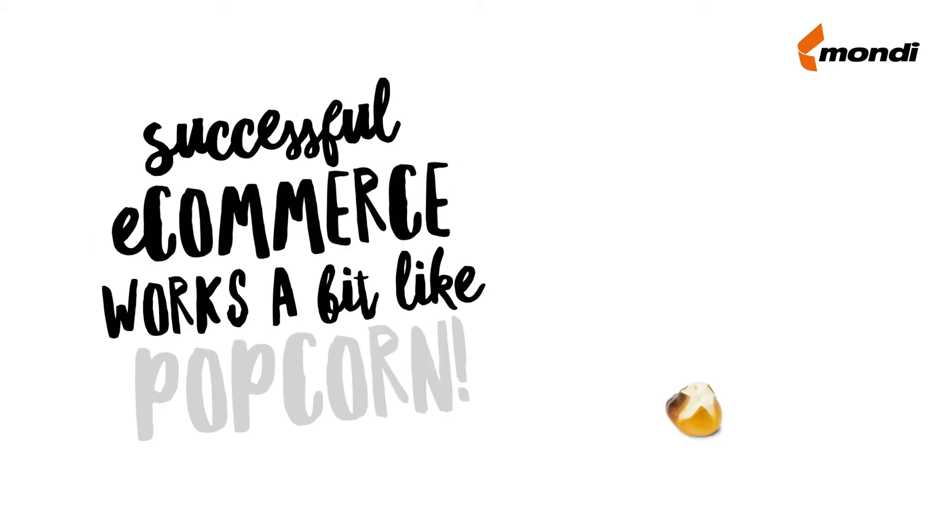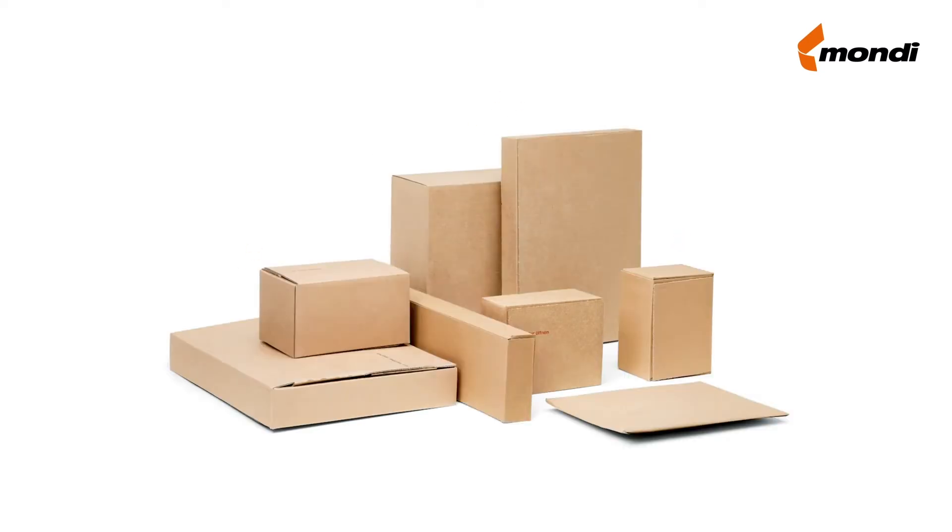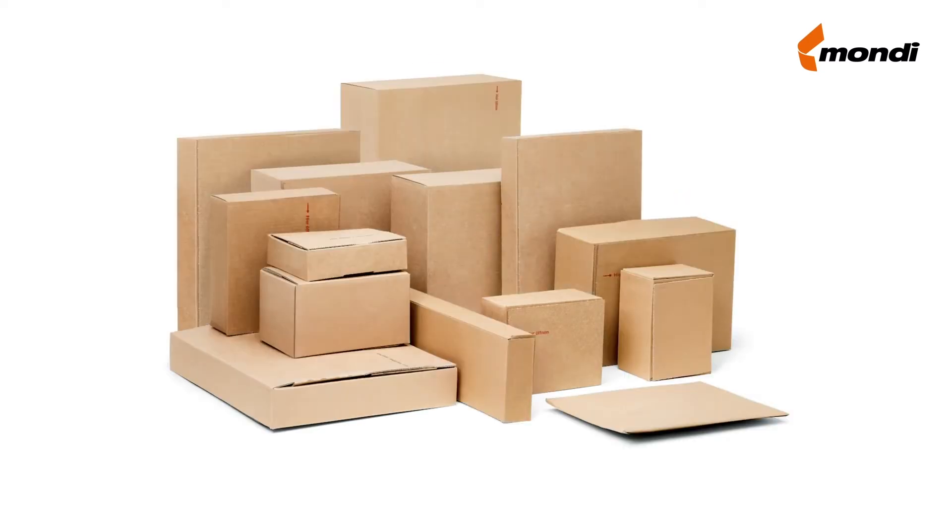Successful e-commerce works a bit like popcorn. Here's how. E-commerce is a growing market, but the wider your range of goods, the harder to always have the fit-to-size packaging at hand. What you are looking for is something that works like popcorn, like our envelope mailer.